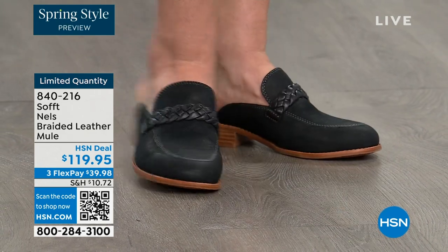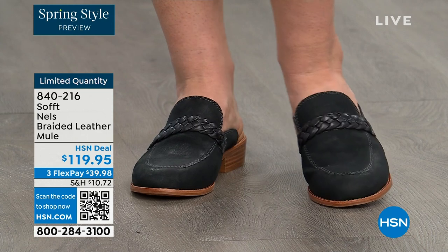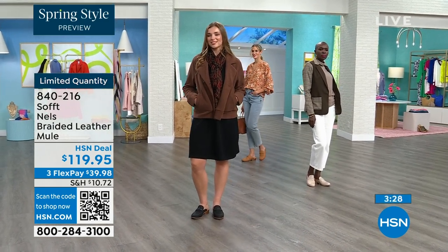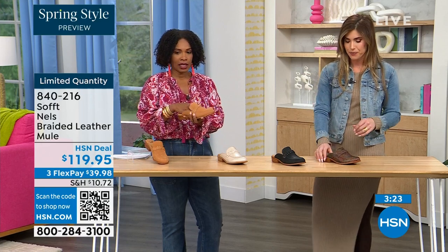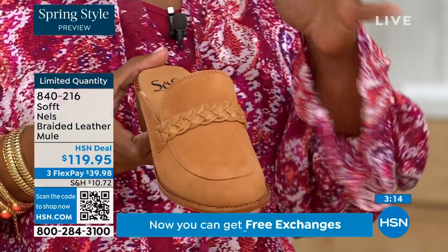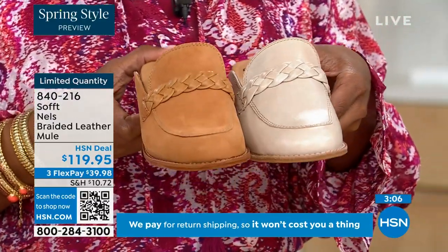The mule is that classic shoe — not going anywhere year after year, season after season, designers keep recreating their take. It's classic and can be worn in spring, fall, and even summer if you're on your feet and don't want your toes exposed. You have that open air feel without exposing your toes. Let me give a quick update — the luggage color has been selling out first throughout the entire show.